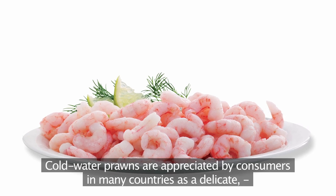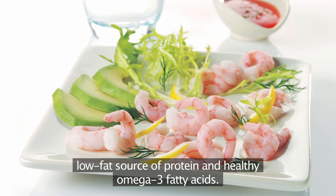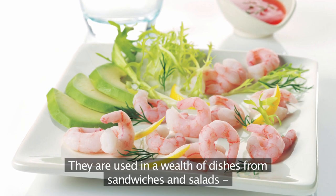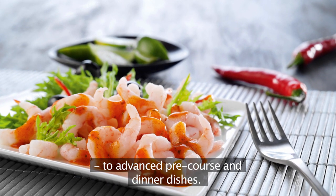Cold water prawns are appreciated by consumers in many countries as a delicate, low-fat source of protein and healthy omega-3 fatty acids. They are used in a wealth of dishes, from sandwiches and salads to advanced pre-course and dinner dishes.